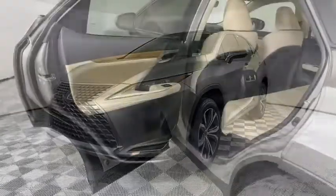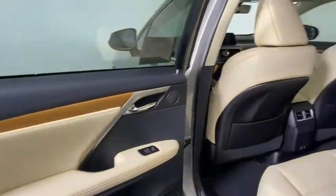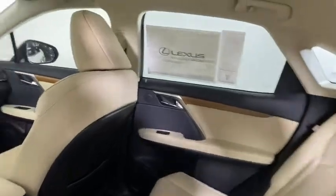Leather wrapped steering wheel, Bluetooth, adjustable steering wheel, power steering, keyless start, floor mats, aluminum wheels, four-wheel disc brakes, and auto dimming rear view mirror.